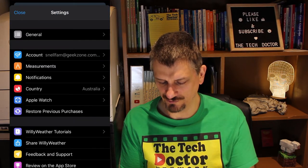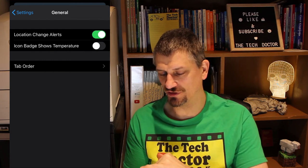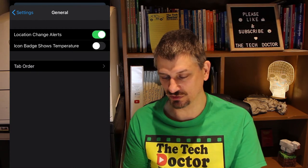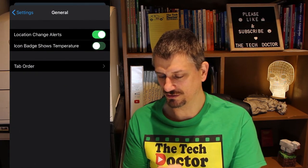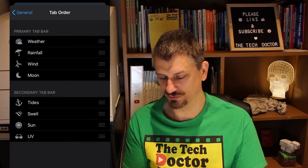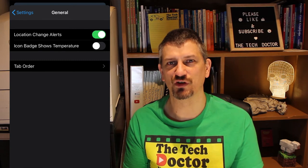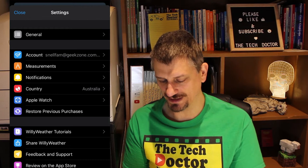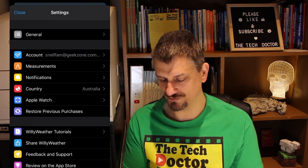There's a bunch of settings you can configure. You can have the app move with you when you change locations. You can also have an option to have the icon badge show today's temperature — I don't like notification badges so I turned it off, but the current temperature showing is nine degrees. You can adjust the order of the tabs along the bottom in the primary and secondary bar, so if you use tides or swell information all the time you can put them up front. You can choose how things are measured, your notification options, your country, and there's also Apple Watch support and a full set of tutorials.